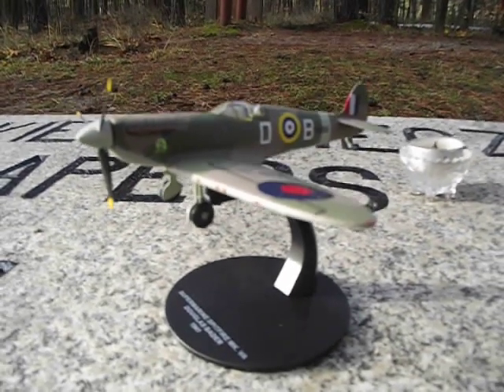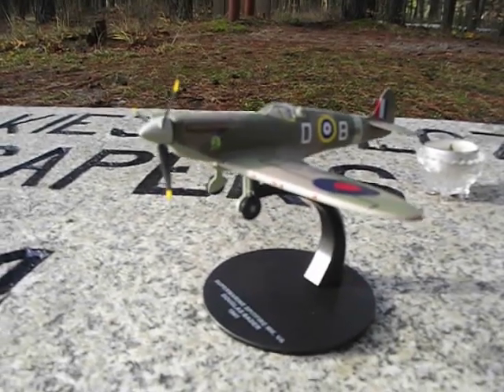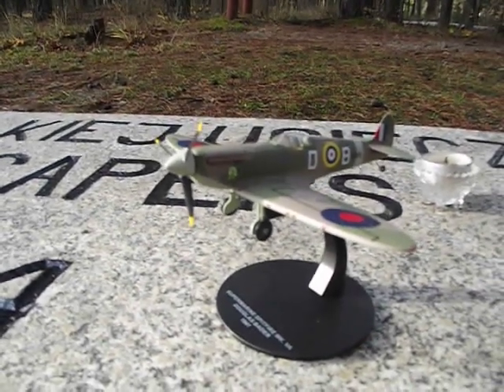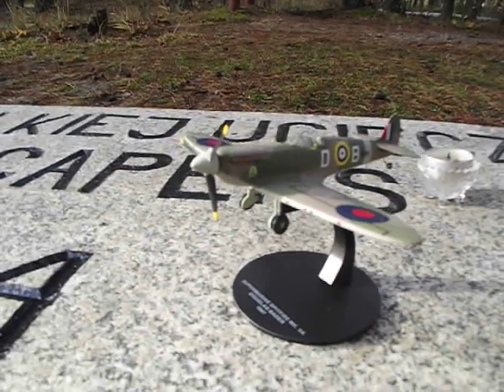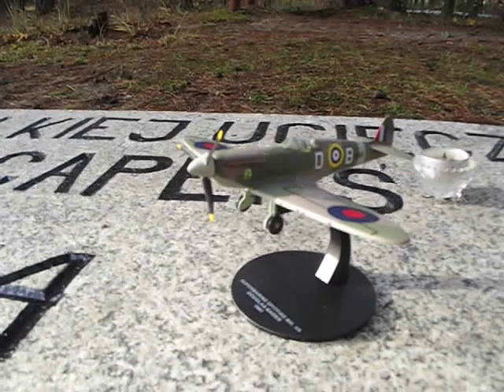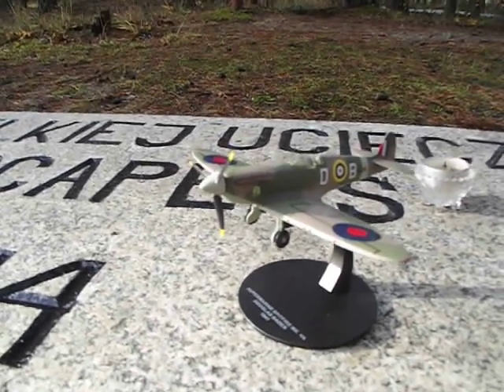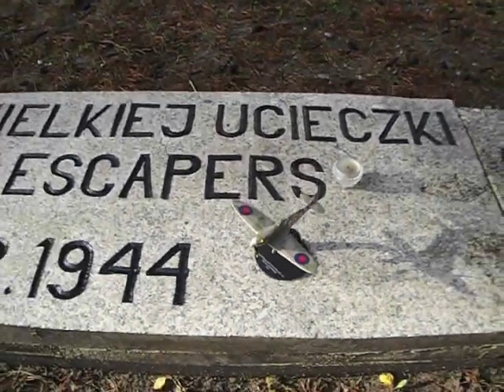That model, in fact, comes as a collection of 24 models. It's called Fighters of World War II. It's made of metal and it's got a plastic base. It's very, very simple to assemble - you just plug in the parts, the propeller and the wheels. It's really quite a nice little model, just the right size. Excellent.